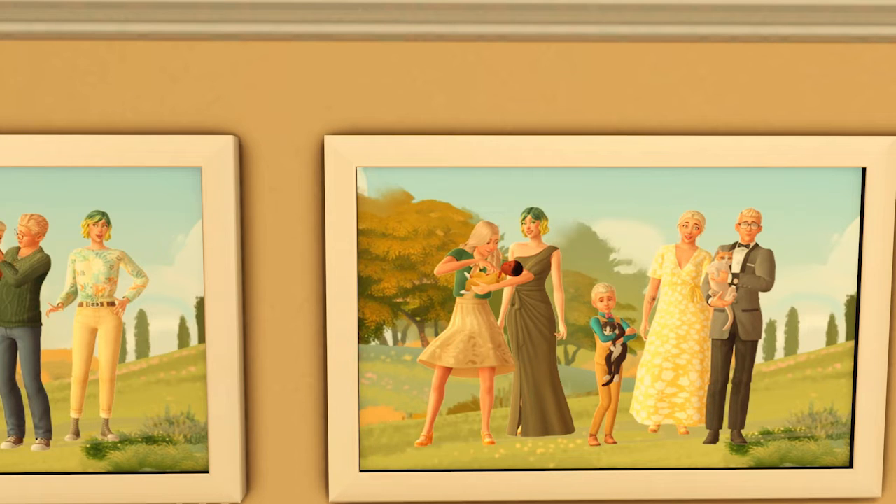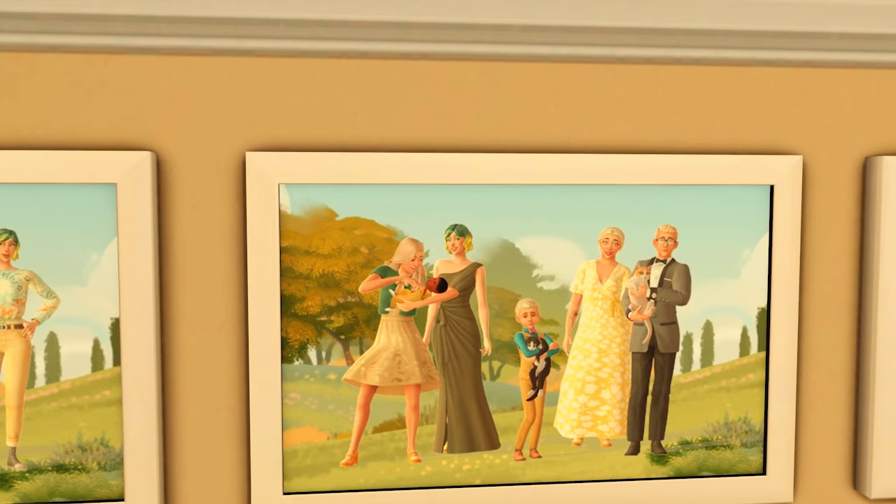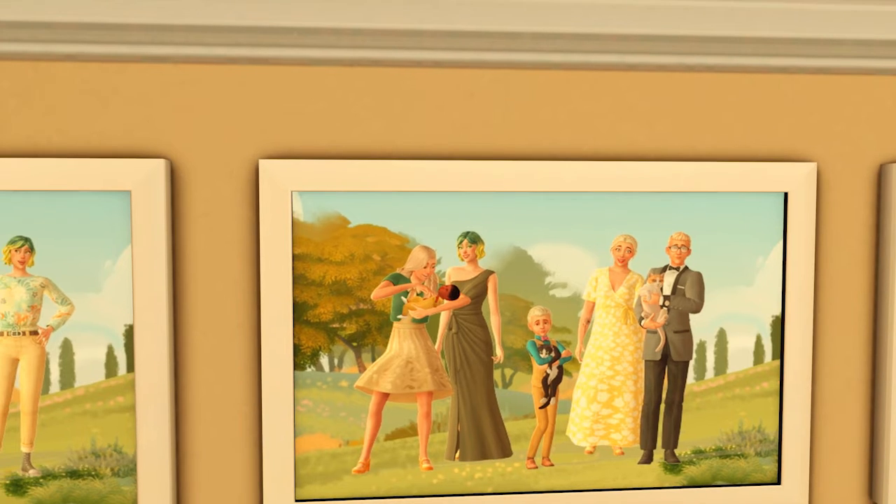At Buttercup's graduation, she has a new sibling — and the new sibling is Brooke. Buttercup has graduated from Foxbury Institute and is going to become a veterinarian. Her family was able to meet Dr. Simpson and her new husband, Mr. Simpson. They were able to see the vet clinic and see Britechester where Buttercup has been living. I didn't film any of this stuff, but I did take pictures — so here is the family portrait. They enjoyed their visit and they're all wearing their formal wear.